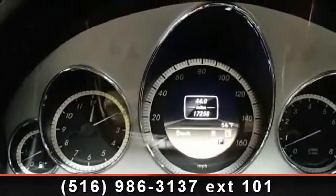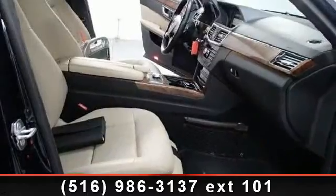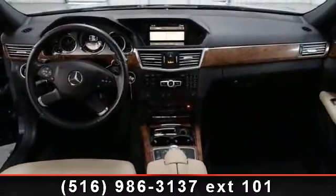Enjoy these notable features: AM FM Stereo, Power Mirrors, Daytime Running Lights, Power Windows, Emergency Trunk Release, Keyless Entry, Heated Mirrors, and Remote Trunk Release.